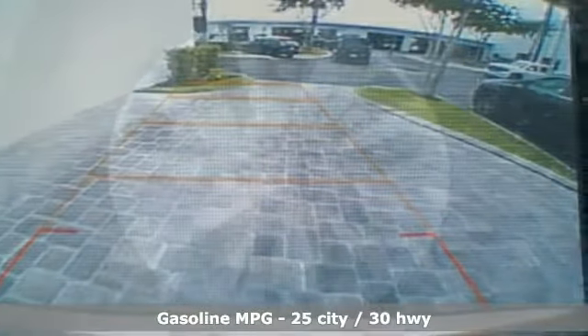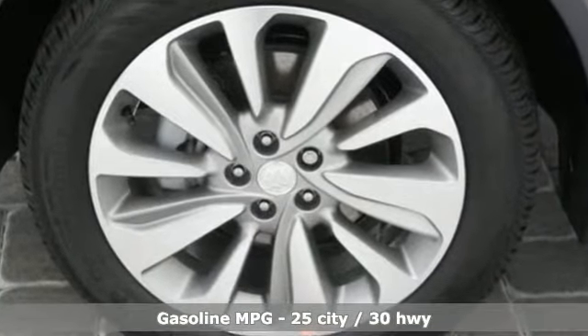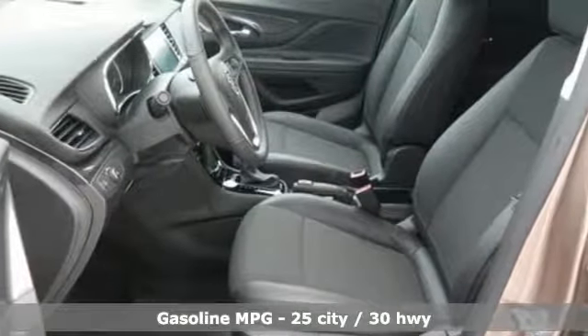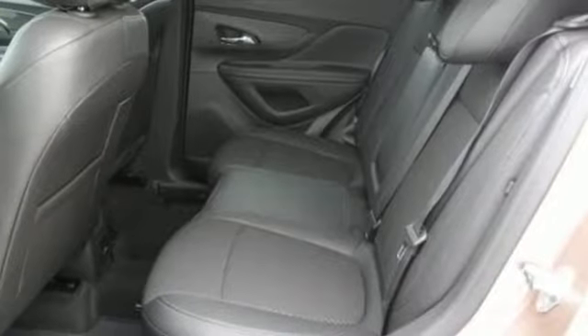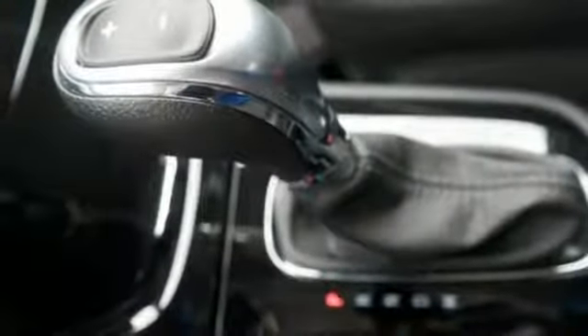Plus, it offers an exciting list of features: turbo inline 4-cylinder engine, leather steering wheel, streaming audio, manual tilting steering column, power heated mirrors, external memory control, aluminum wheels, Wi-Fi hotspot, and automatic transmission.